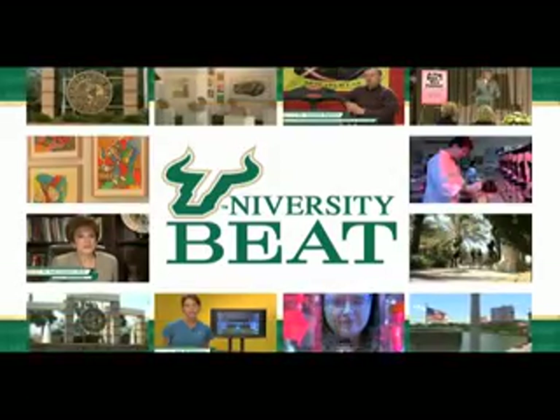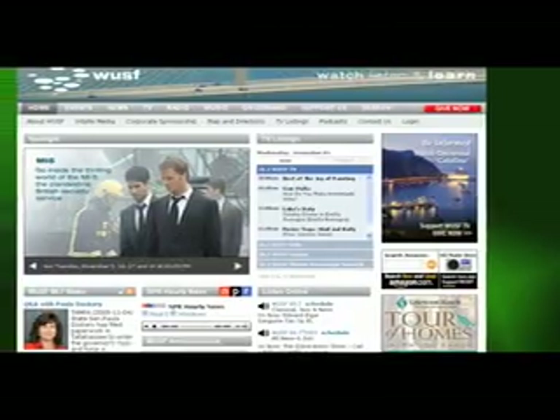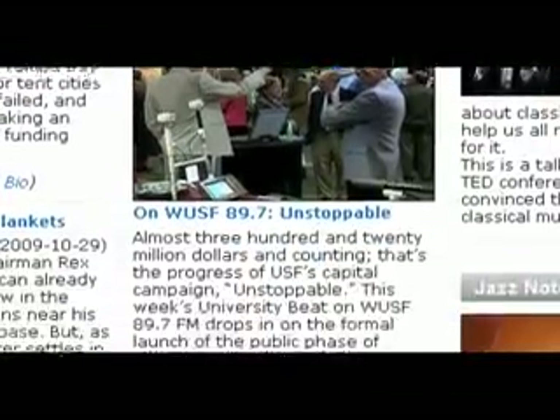For University Beat, I'm Mark Schreiner. For more information on this University Beat, or to view previous segments, log on to WUSF.org and click on the University Beat link.